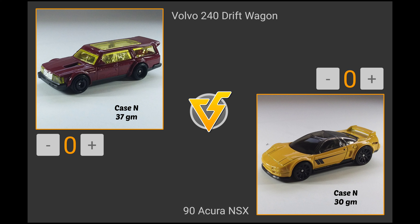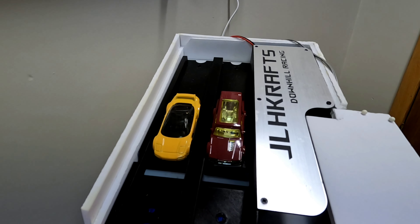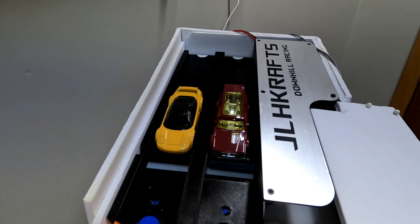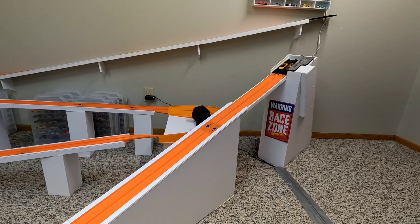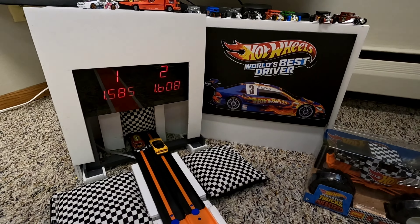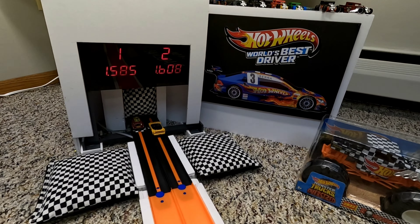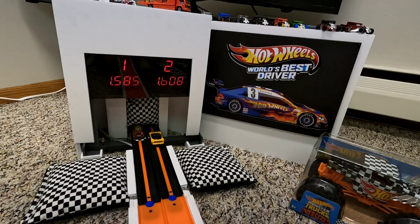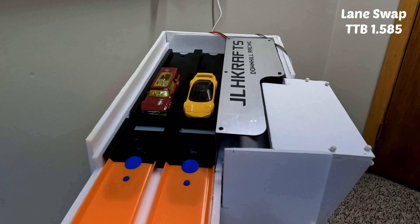The Volvo 240 Drift Wagon will try to keep it racing straight versus the 90 Acura NSX at 30 grams. The Volvo is in lane number one, the Acura in outside lane number two. Not great times, but the Volvo Drift Wagon kept it straight on the first run. A 1.585 is now the time to beat for the Acura NSX as they swap lanes and do it again.